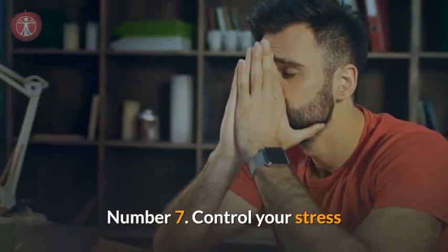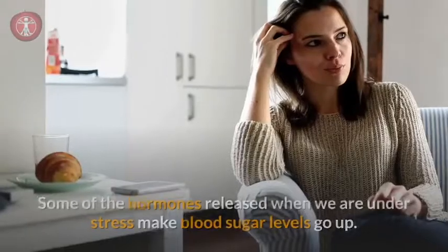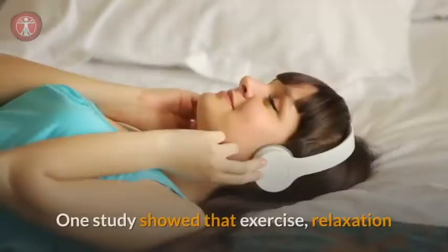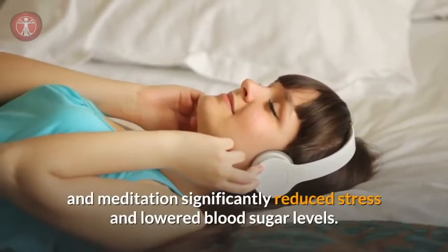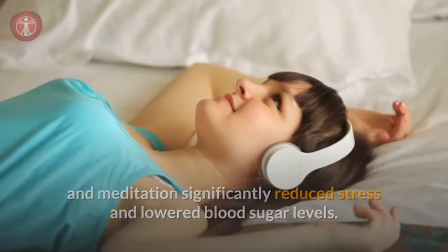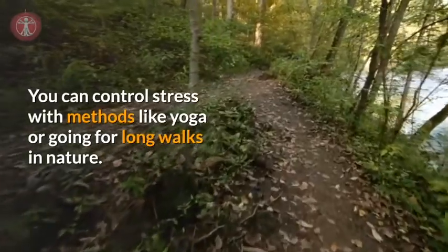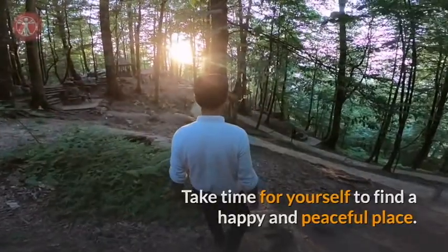Number seven: control your stress. Did you know that stress can affect your blood sugar levels? Some of the hormones released when you are under stress make blood sugar levels go up. One study showed that exercise, relaxation, and meditation significantly reduced stress and lowered blood sugar levels. You can control stress with methods like yoga or going for long walks in nature. Take time for yourself and find a happy and peaceful place.